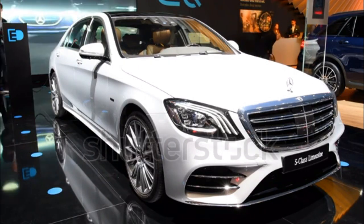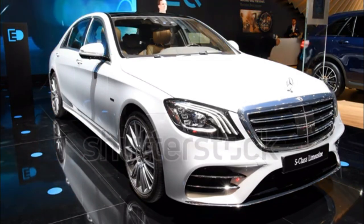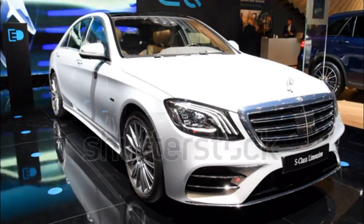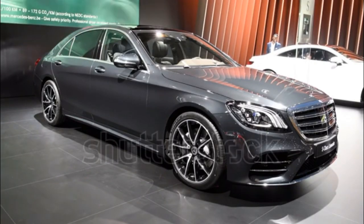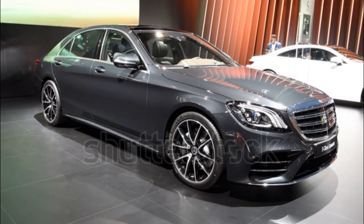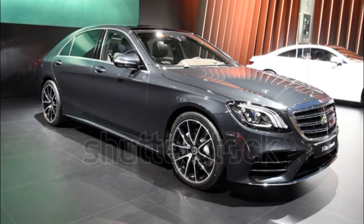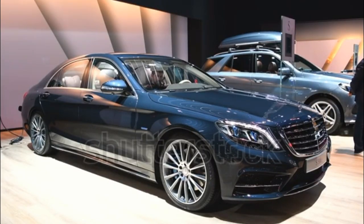AMG S65 sedan, S65 AMG convertible, S65 AMG coupe, and Mercedes-Maybach S650 cabriolet — limited production of 300 models worldwide. Engine and transmission: twin turbocharged 6.0-litre V12, 7-speed automatic. Power: 621 horsepower / 738 lb-ft of torque. EPA-rated fuel economy: 13/20 mpg sedan; 14/21 mpg convertible; coupe not available. Maybach S650.